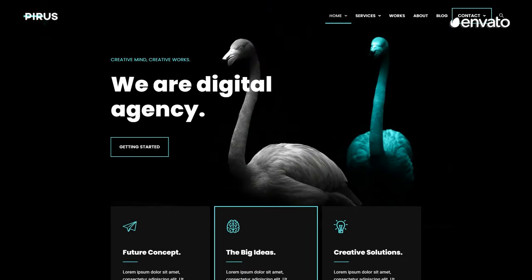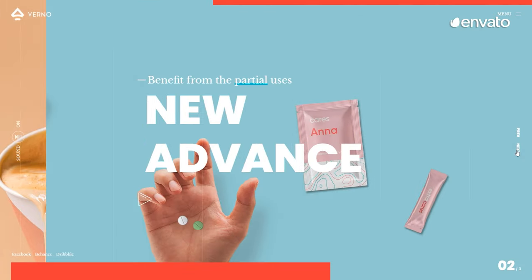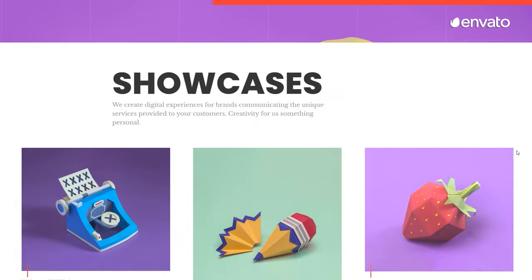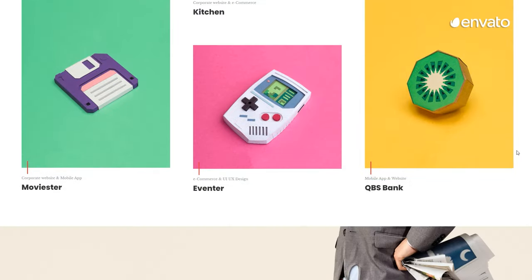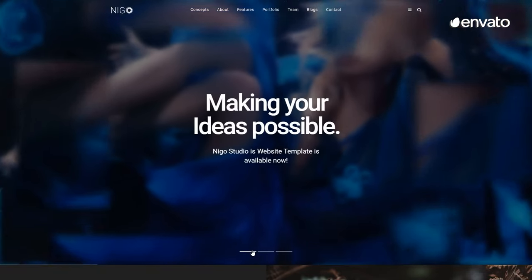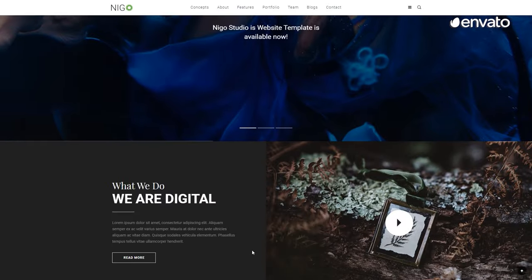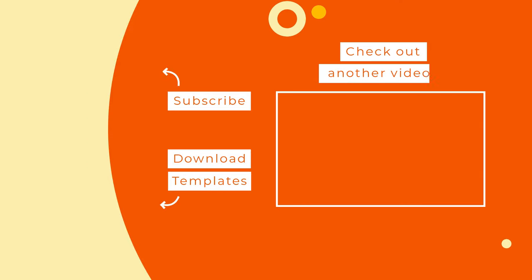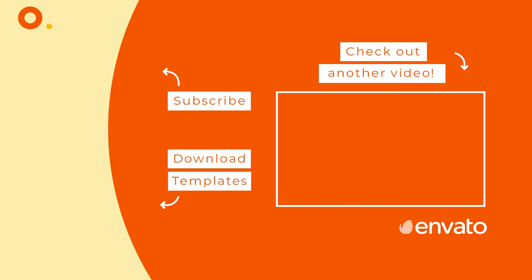We've come to the end of our Envato Elements Top 10 Best Creative Website Design Templates Countdown. Let us know which template you thought was best suited to your next web design project in the comments. If you enjoyed this countdown, please like and share this video, and feel free to subscribe to see more helpful videos. You can find all the creative website design templates in this list by subscribing to Envato Elements. Building the perfect website has never been so easy.